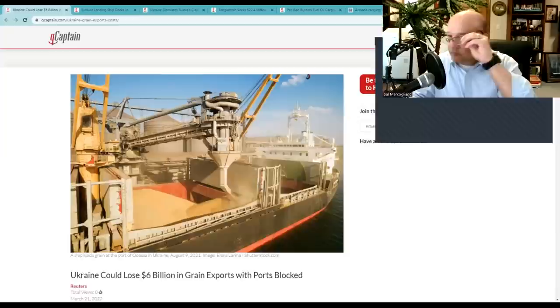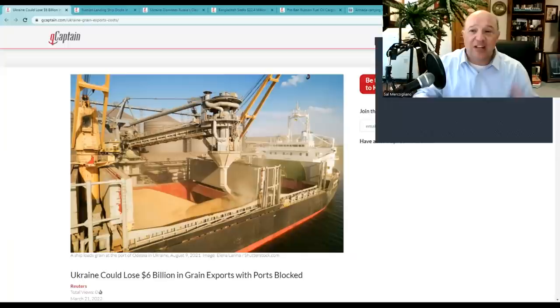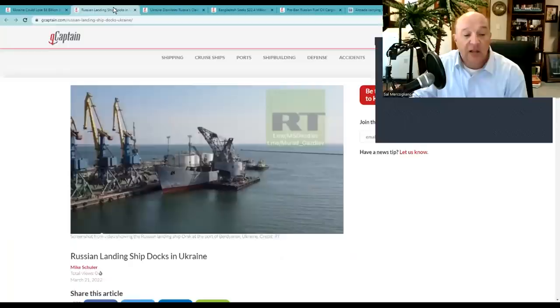Story number two takes us to the Russia-Ukraine war. This story from Reuters and gCaptain talks about Ukraine potentially losing six billion dollars in grain exports with ports blocked. This is going to be an economic disaster not just for Ukraine but for the world. Six billion dollars worth of grain exports means somebody somewhere isn't getting their grain — North Africa, the Middle East, South Asia — which means grain is going to have to come from somewhere else and get more expensive.